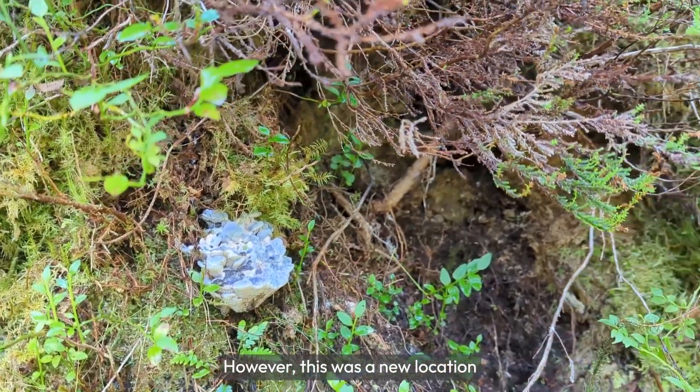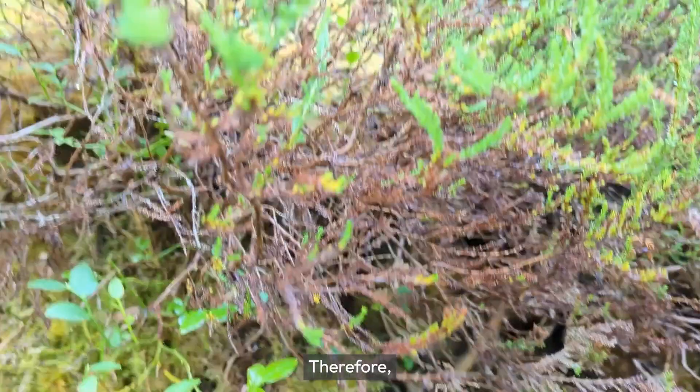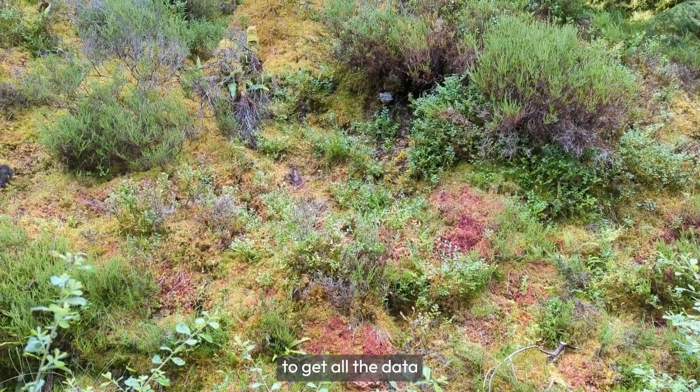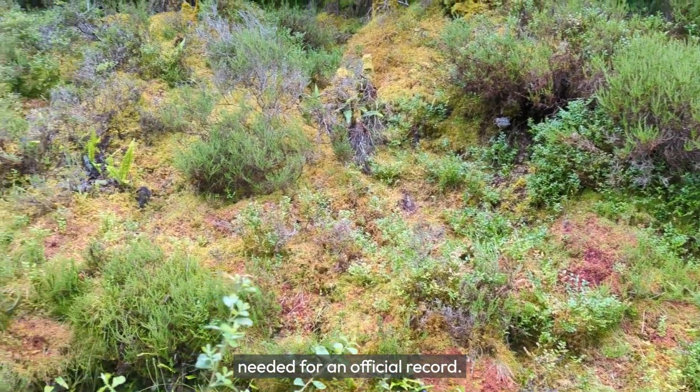However, this was a new location for the species. Therefore, I went back to the spot on the last day of our holiday to get all the data needed for an official record.